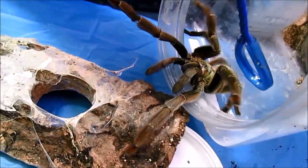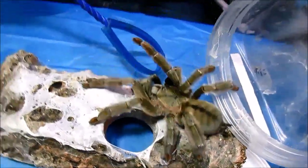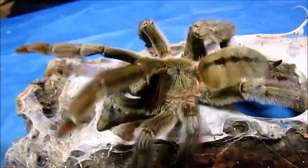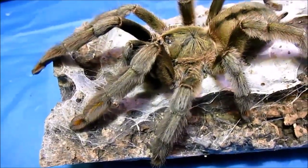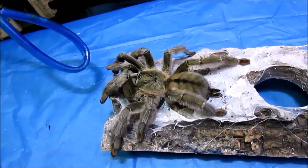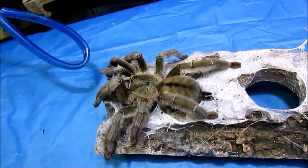Number 3 on my list is Psalmopoeus cambridgei. This is the first Psalmopoeus I added to my collection in the 90s, and I feel like it's a must-have. Just that mossy green is so subtly beautiful, and it's got wonderful markings. The Trinidad Chevron — Psalmopoeus cambridgei — is one of my favorite Psalmopoeus.